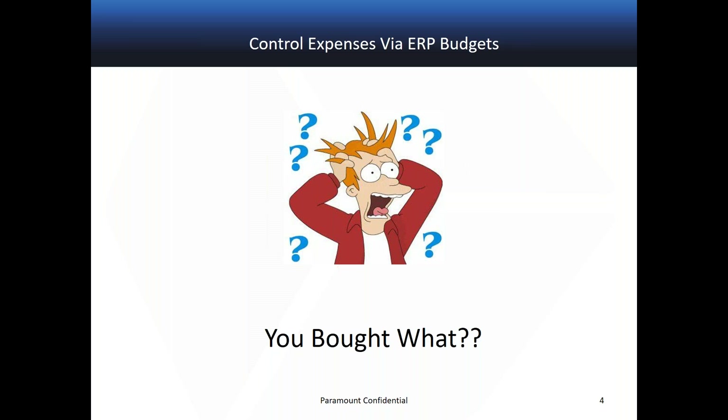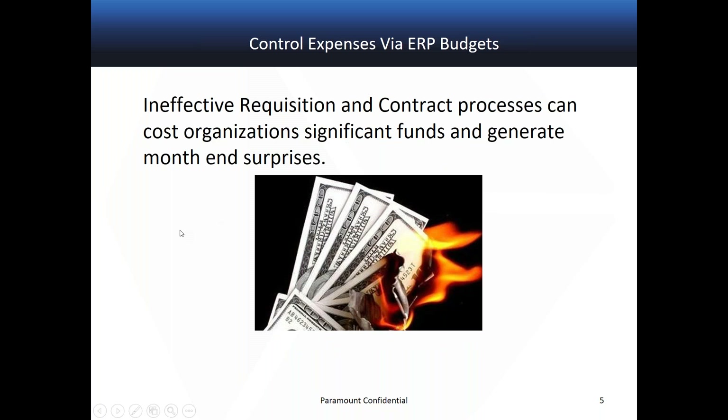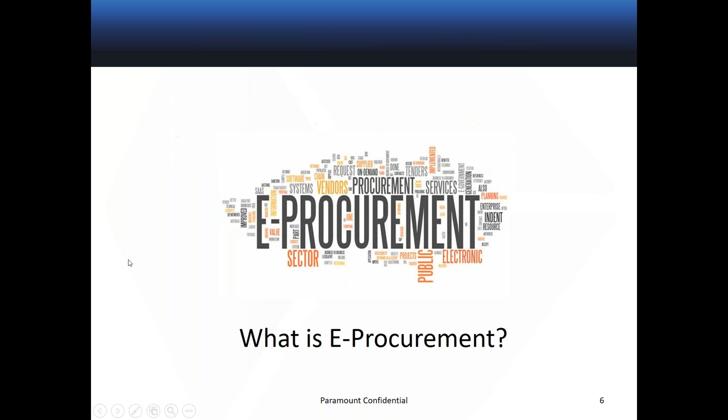So a bit of a funny slide to start with. Most of us have seen this reaction to unexpected spending in our organizations. Many organizations experience these reactions after the spend has been made, usually the month after when analyzing their financial statements after the fact. Ineffective requisitioning and contract processes can cost organizations significant funds and generate month-end surprises. The important thing is whether you want proactive controls to manage spend before it happens versus after the fact.